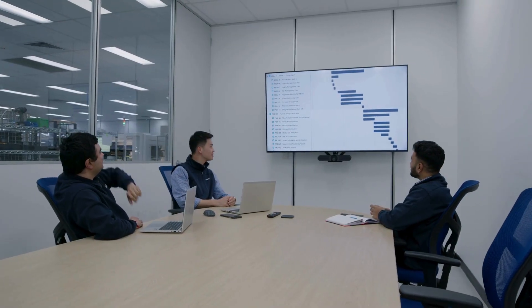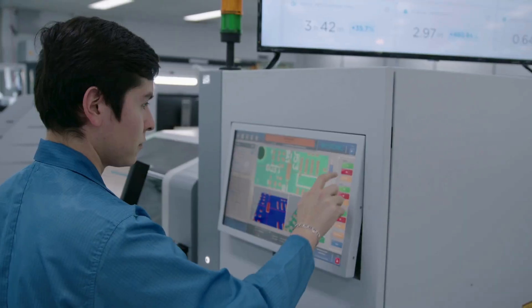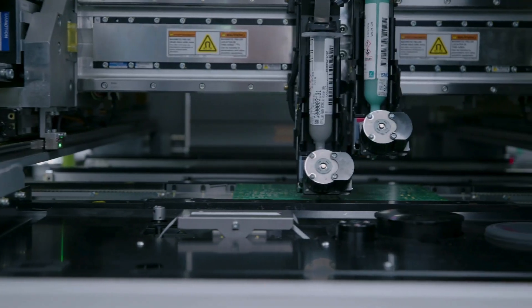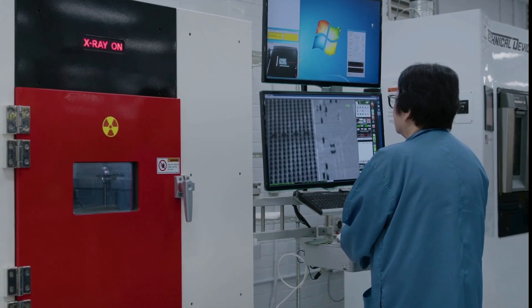With dynamic scheduling capabilities, we support high-mix, scalable production volumes. By combining precision manufacturing, quality compliance and automation into a single planning platform, our team remains aligned and yours informed at every stage.